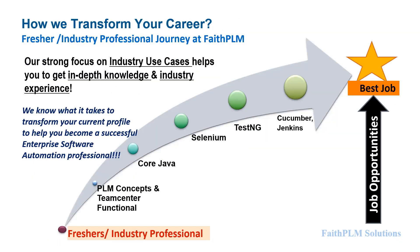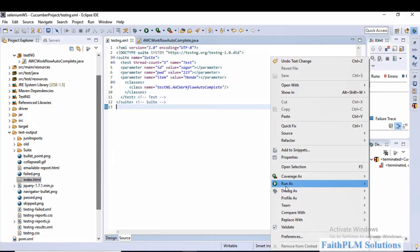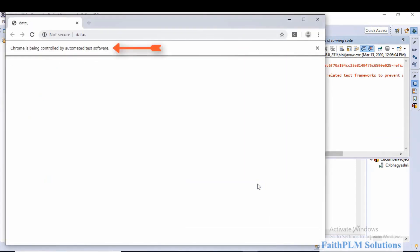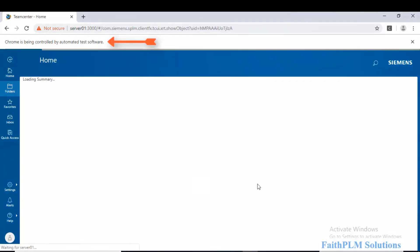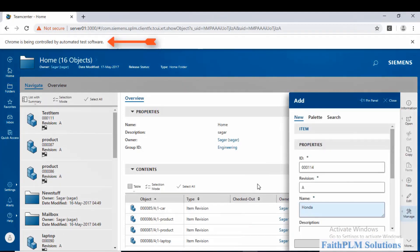Before we proceed, I believe you should see the real industry use case demo. In this demo you will see an end-to-end automation scenario, where I as an automation tester have written test cases for the enterprise software — Siemens Active Workspace client — and am executing those. When I execute the code, you see automated code launching the client in Chrome browser, performing login by entering user credentials, then getting into the home folder where it creates a part using the add new item command, fills the required attributes, and clicks Finish.